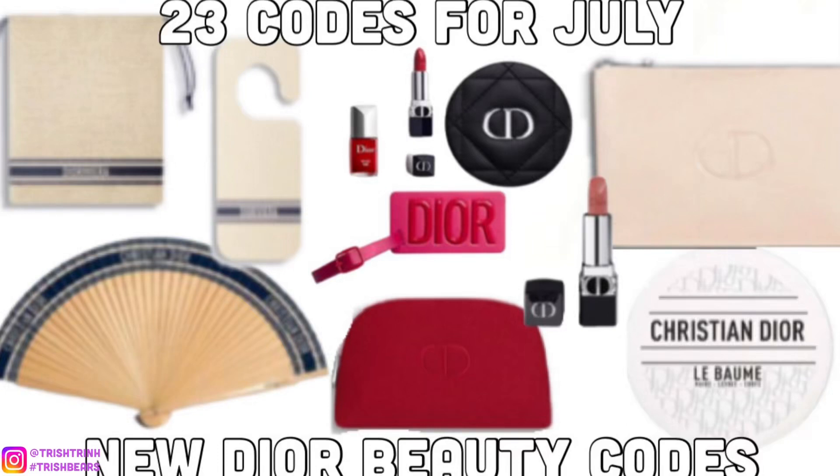Hey guys, it's Trish. Welcome back to my channel. In today's video, I'm going to be sharing 23 Dior Beauty gift codes for the month of July.